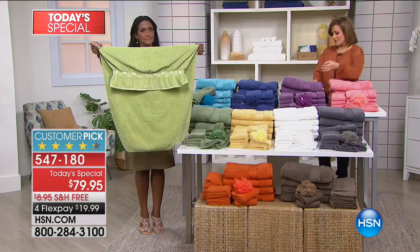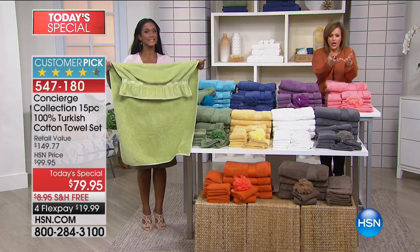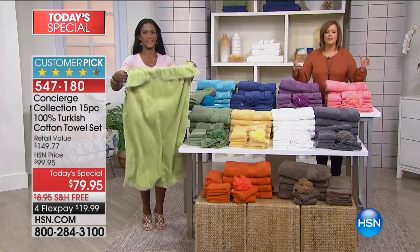How many times have you bought a towel home because you saw it in the store and it was thick and beautiful and fluffy, and then you bring it home and it doesn't dry — it's not absorbent enough? That's never going to happen with Turkish cotton. You can do an internet search: just look up why you want Turkish cotton. You want it because it is some of the most premium cotton in the world.